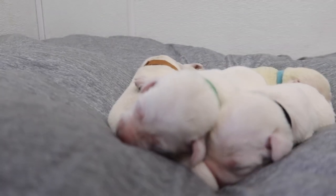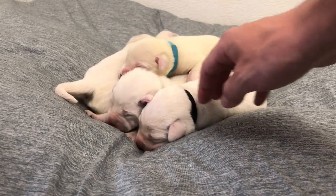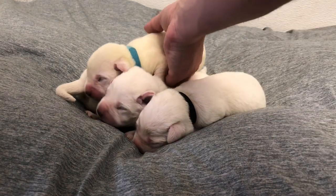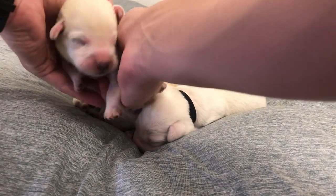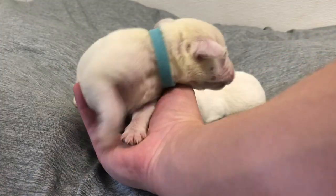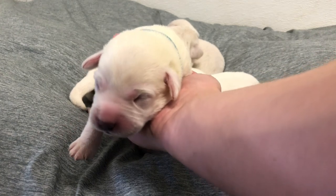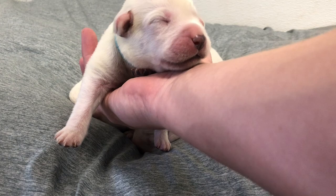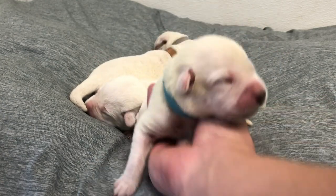Since these two guys in the front have been getting all the attention, we're gonna go with blue collar first. Just five days old, these guys are still super super tiny. This is our blue collar — this is a male. Say hi buddy!